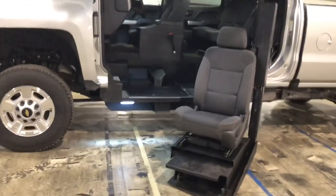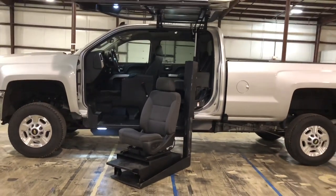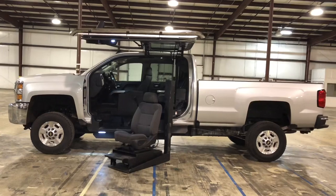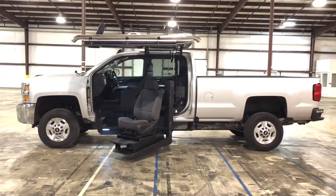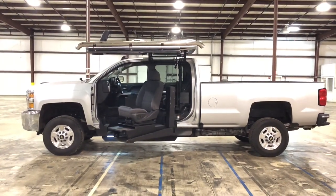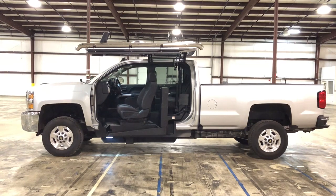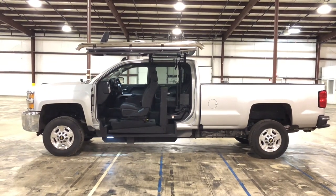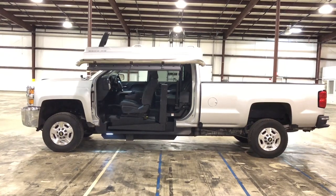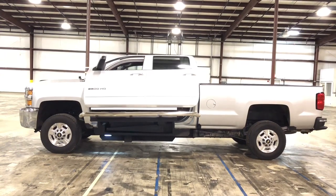The factory driver seat here is mounted on a platform, and under that platform are some wheels, some casters. So you can just roll that factory driver seat right off the ramp and park your wheelchair right there. You can drive right from your wheelchair, preferably with an easy lock type of system that locks your wheelchair in place so it's not moving around in transit. This is the type of vehicle that we do here at Freedom Motors.